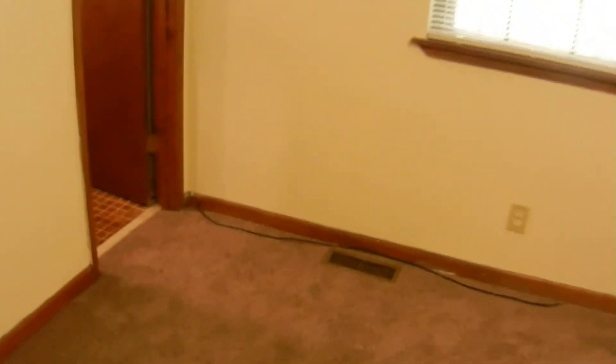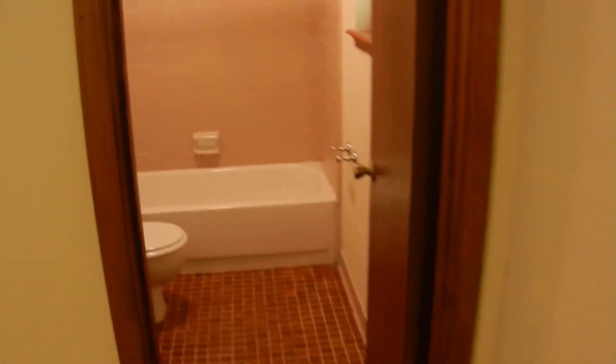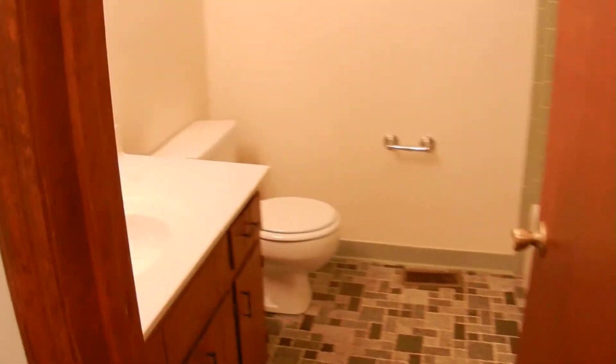The one on the left is the master. The master bedroom has new carpet that goes into the walk-in closet. The master bathroom has tile floors — it's a full bathroom. Tile backsplash behind the bathtub. Back out in the hallway, there's another full bathroom with tile floors and tile backsplash on the shower.